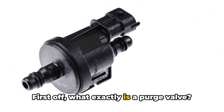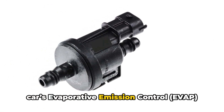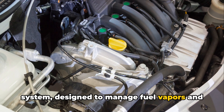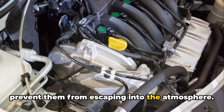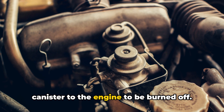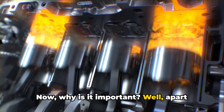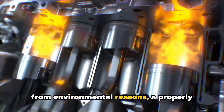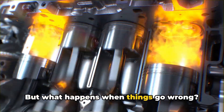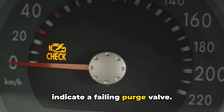First off, what exactly is a purge valve? In simple terms, it's a key part of your car's evaporative emission control, or EVAP system, designed to manage fuel vapors and prevent them from escaping into the atmosphere. It directs these vapors from the charcoal canister to the engine to be burned off. A properly functioning purge valve ensures your engine runs efficiently — but what happens when things go wrong? Let's talk about the symptoms that indicate a failing purge valve.